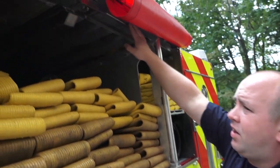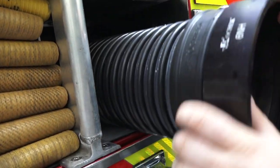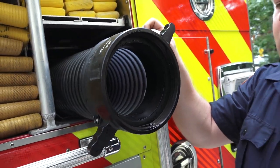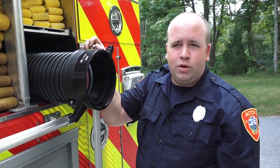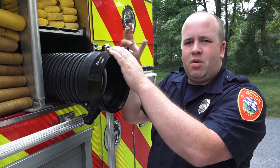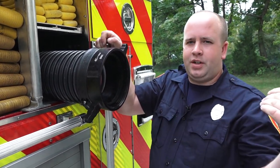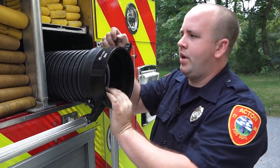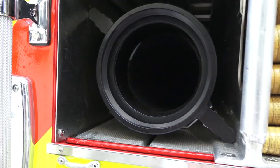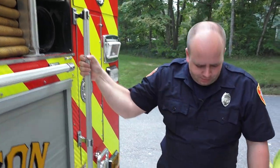These compartments open by the cover on top, and you'll see these black suction hoses. These can be used in what we call drafting — for areas that do not have a hydrant, we can find a local pond, lake, stream, or river, drop these in with a strainer at the end to filter out rocks and debris, and create a vacuum into the truck. Essentially, that's our water supply instead of a hydrant. They're great in areas with no hydrants because we have to find water and be creative.